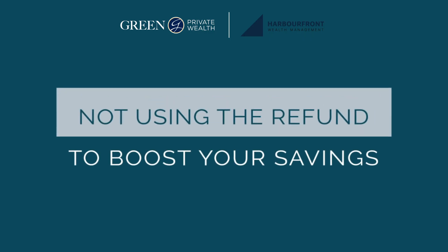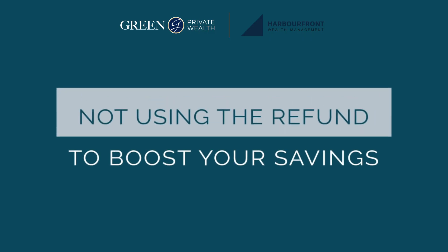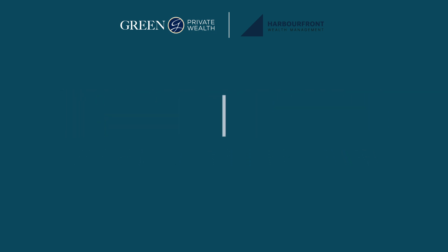The next mistake is not using the refund to boost your savings. One of the biggest advantages of the RRSP is its tax-deductible contributions, which may result in you receiving a tax refund. We recommend that rather than spending it on miscellaneous purchases, you take the refund and reinvest it into your Tax-Free Savings Account if you have available contribution room — because then it allows you to essentially double up on your savings, having made contributions to both your RRSP and your TFSA.